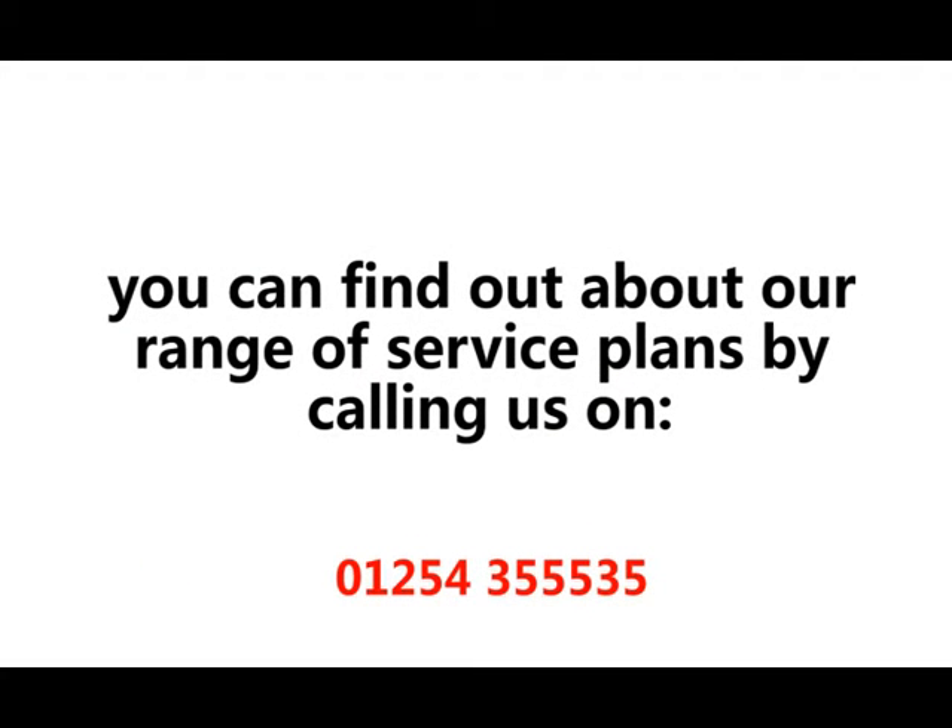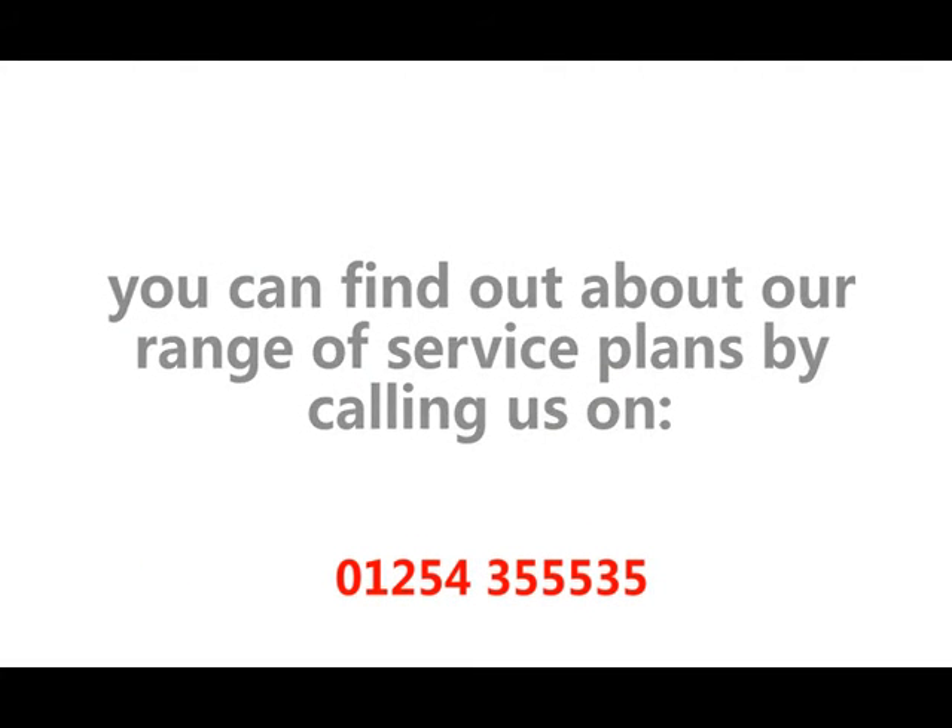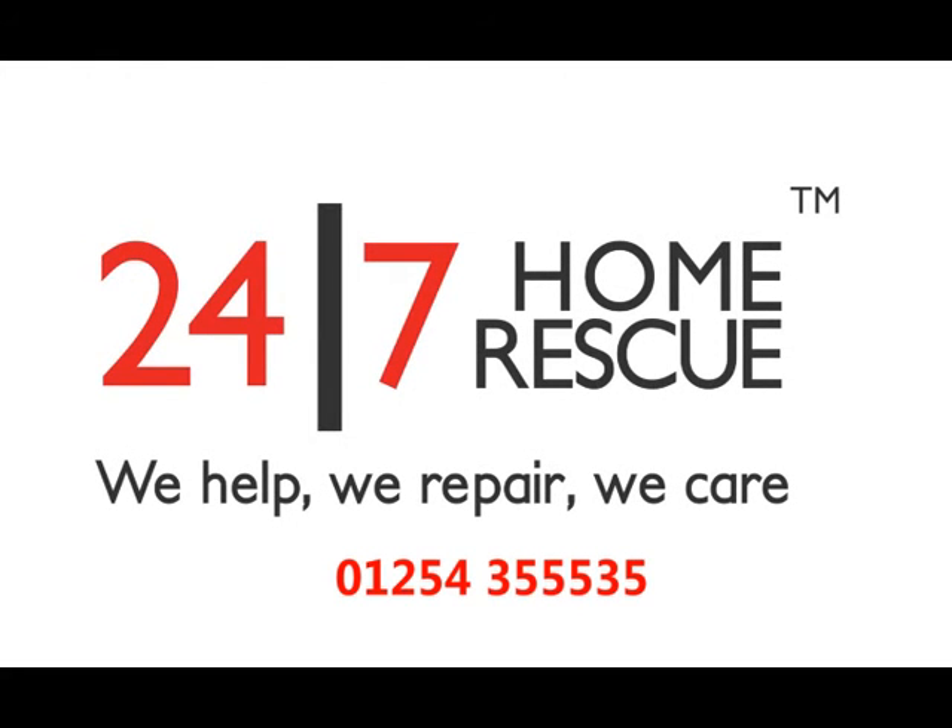You can find out about the range of service plans that we offer by calling us on 01254 35535.